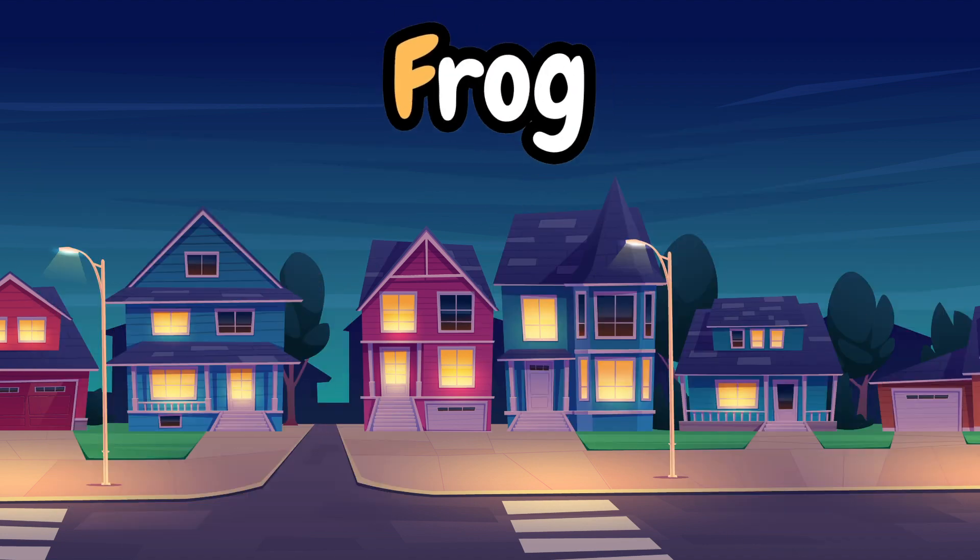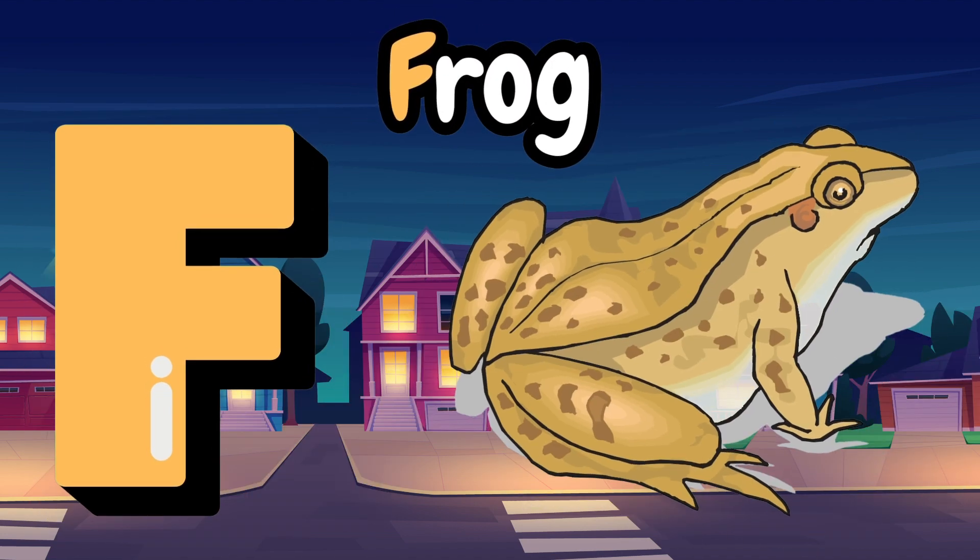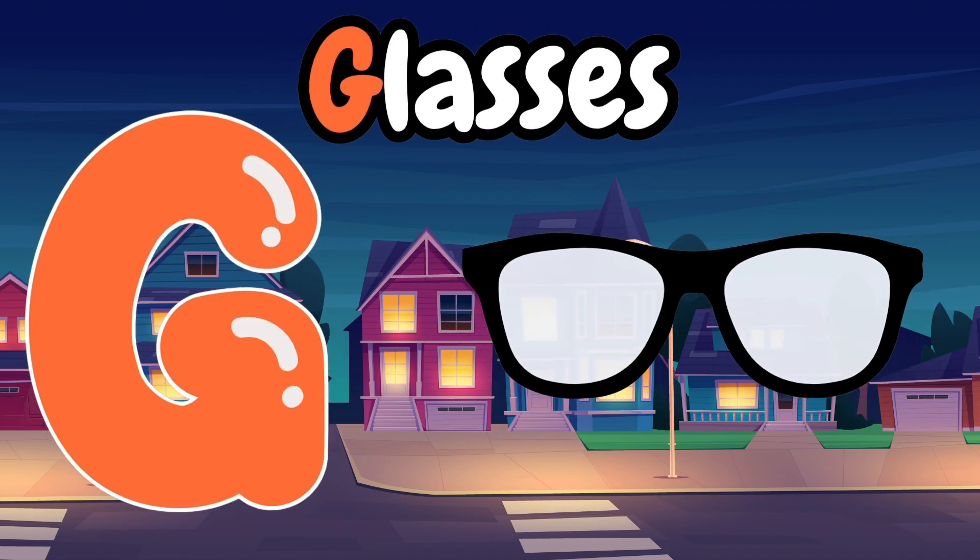E is for egg, egg, egg. F is for frog, frog, frog.